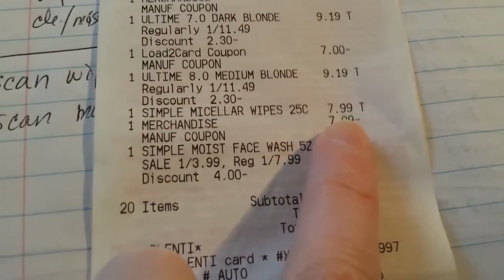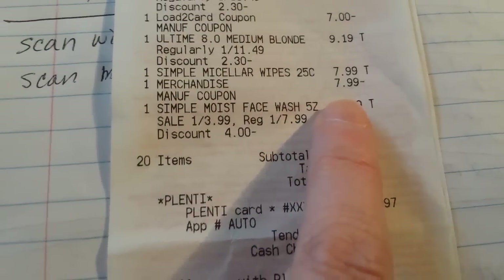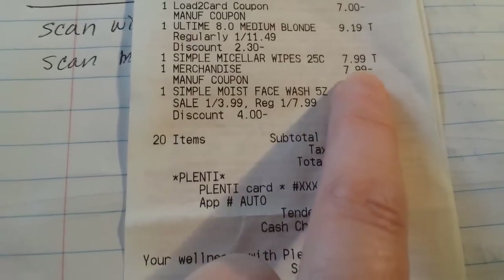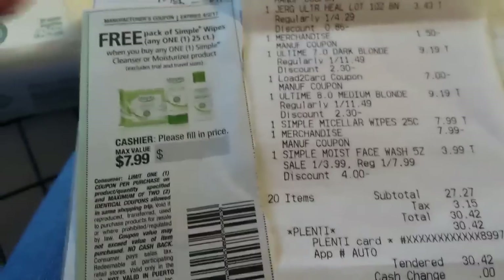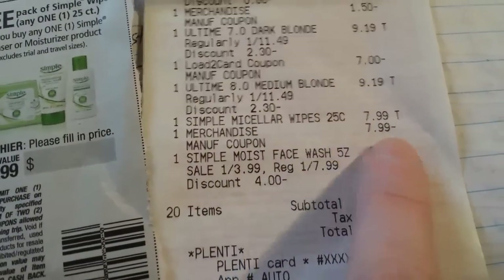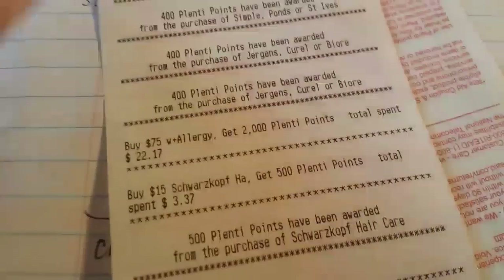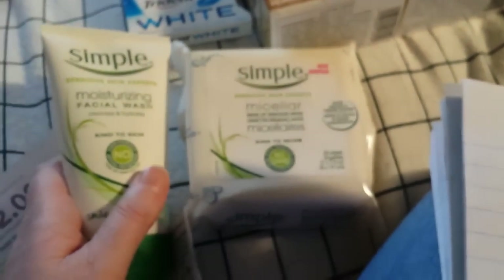She scanned the wipes first, then the moisturizer second, which rang up at $3.99. When she scanned the BOGO coupon — max value $7.99 — it took off $7.99 because it attached to the wipes price. So I paid $3.99 out of pocket, got $4 in points back, and got a $2 Catalina — making it a $2.01 money maker. But you do have to pay attention to the order they scan things.